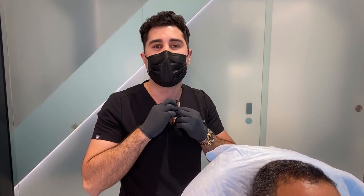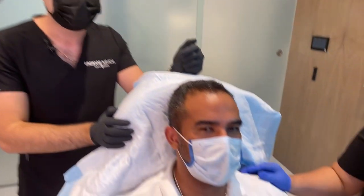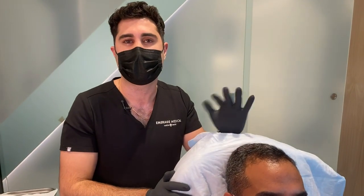Hey guys, this is Matthew Onassis, RN at Dr. Emmer's office. We have our patient here today who is interested in PRP injections to the scalp.